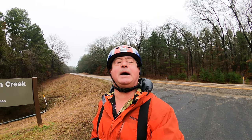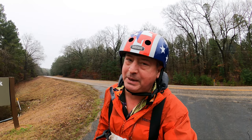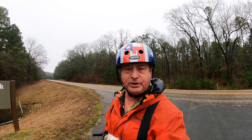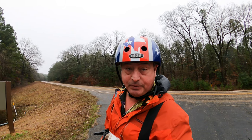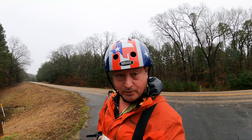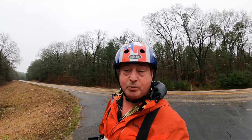Welcome to Dude RV. I sure do appreciate you stopping by. I'm out here in the East Texas Piney Woods wandering around and exploring Lake of the Pines, which is a U.S. Army Corps of Engineer lake, and there are four campgrounds where you can set up an RV. I've been out here exploring those that are open.